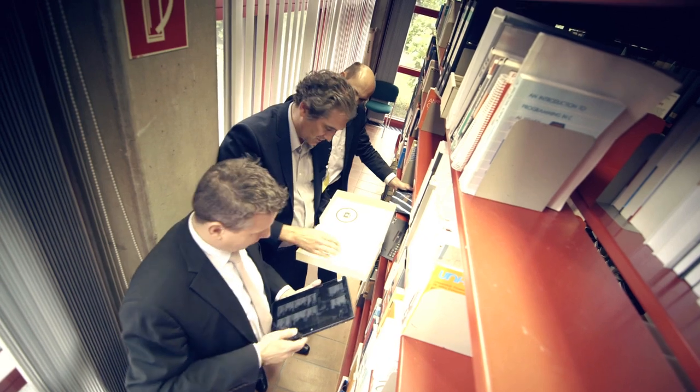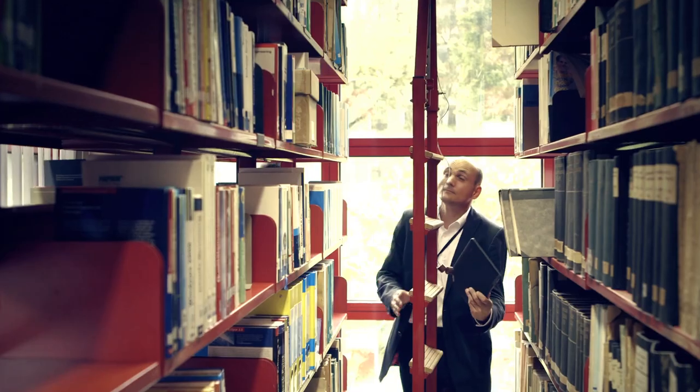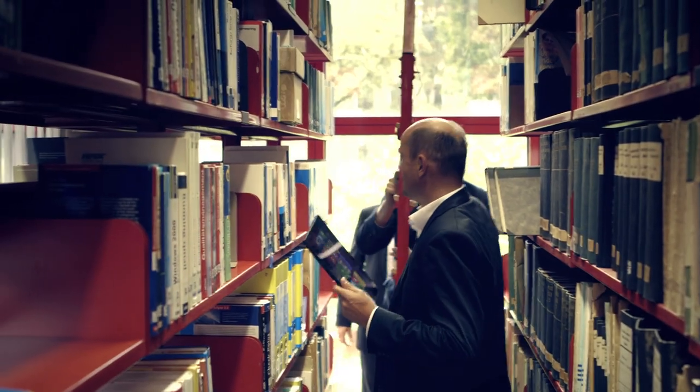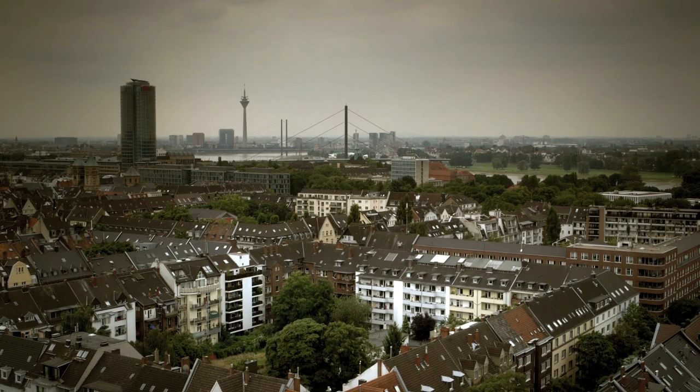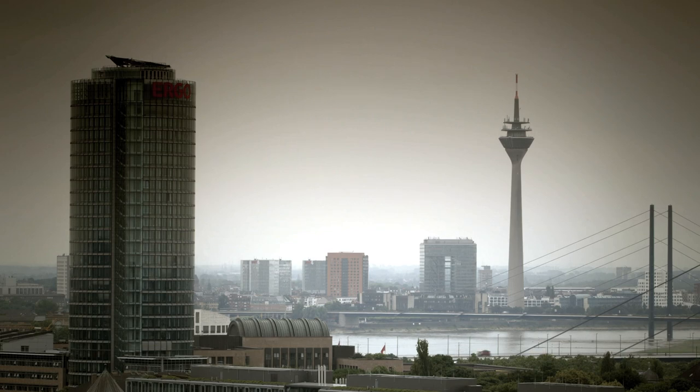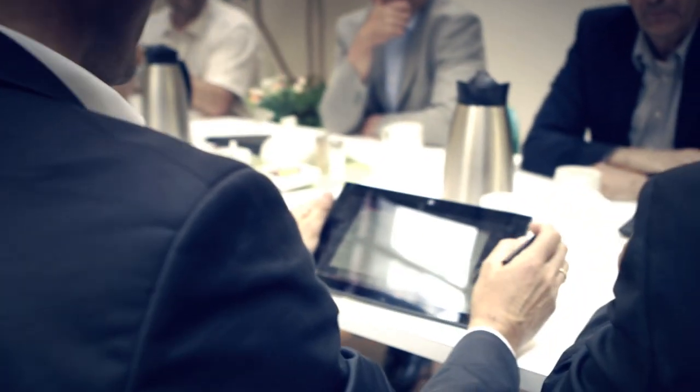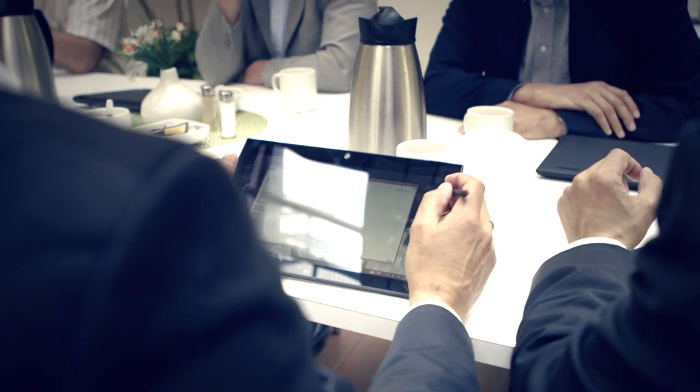The feedback from the people using these devices is really great. The main area is really that they are mobile now, that they have access independent of where they are. People just love the new mobile touch devices because it was so much easier for them to work on the go. They want to work independent of office hours and office locations, so they can be as productive as possible.